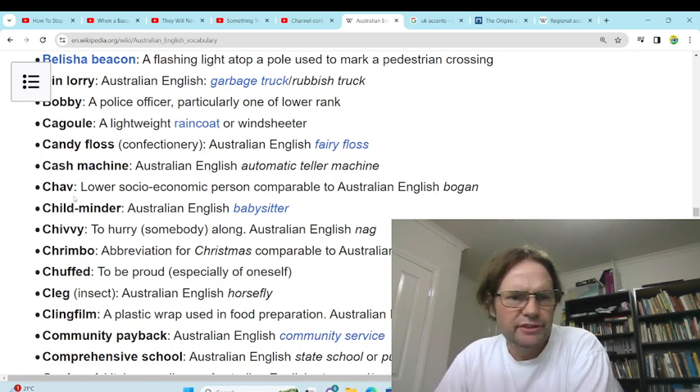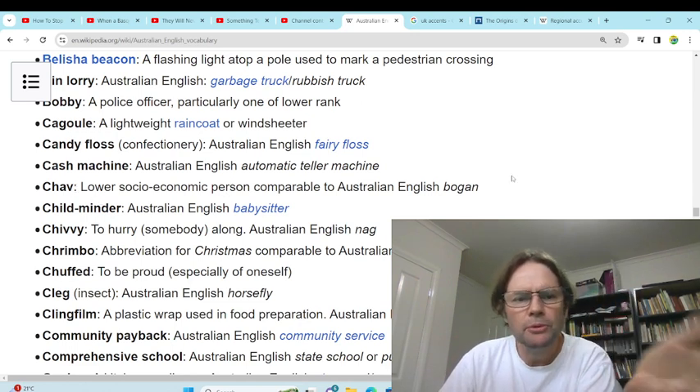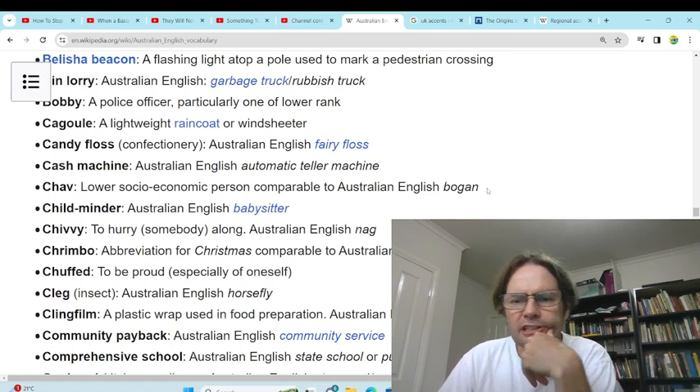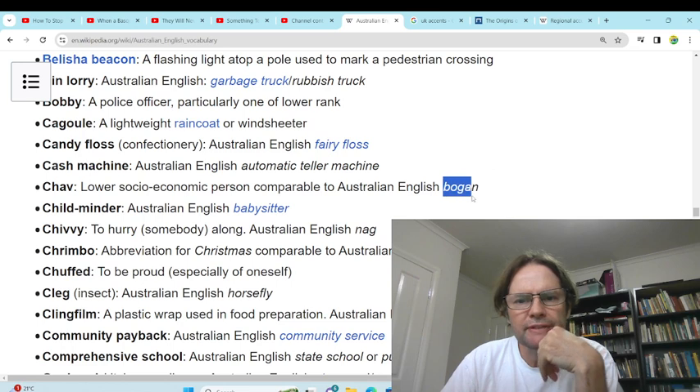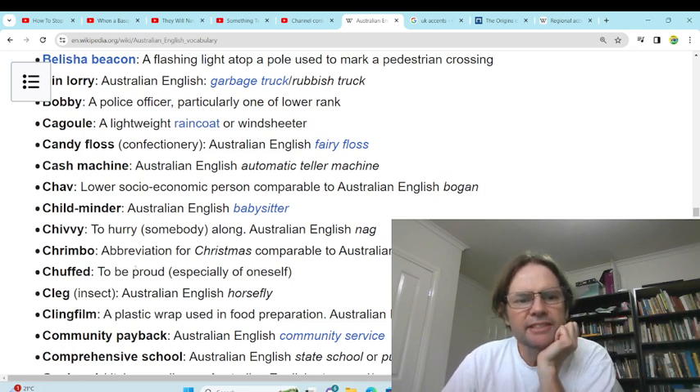'Chav' — never heard of chav. It's a lower socioeconomic person, comparable to a bogan. So a bogan is someone who's a bit of a racist person without a job. 'Childminder' — we use babysitter.